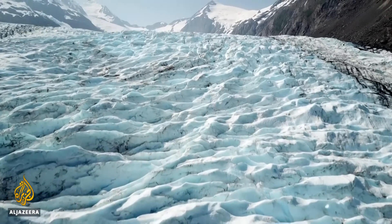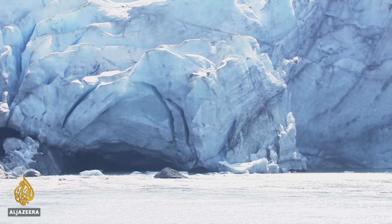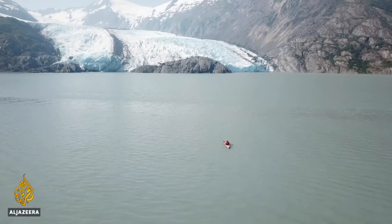Researchers say the effects of global climate change can be reversed, giving glaciers the chance to slowly recover, but time is running out.